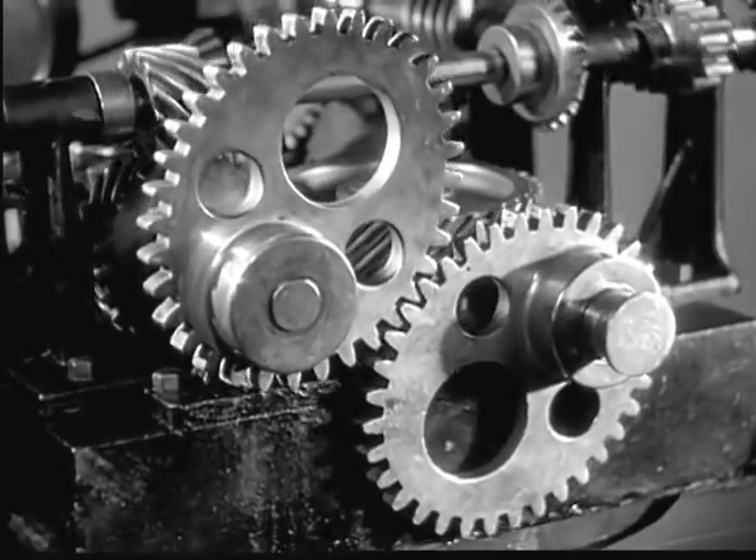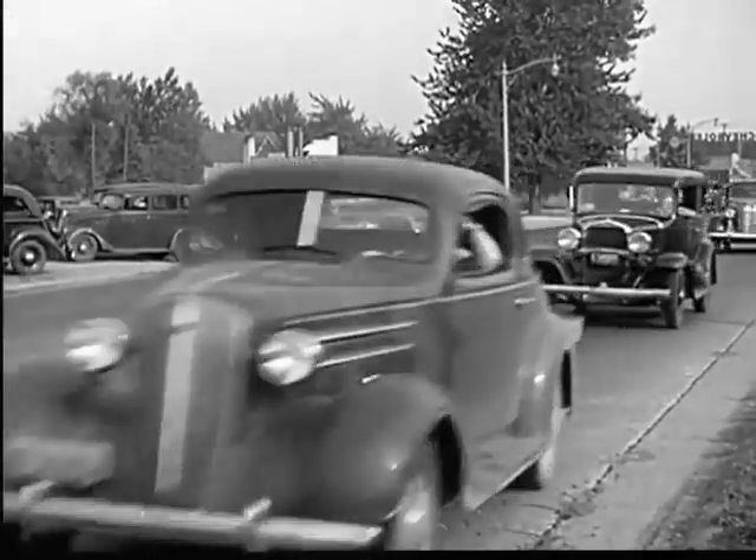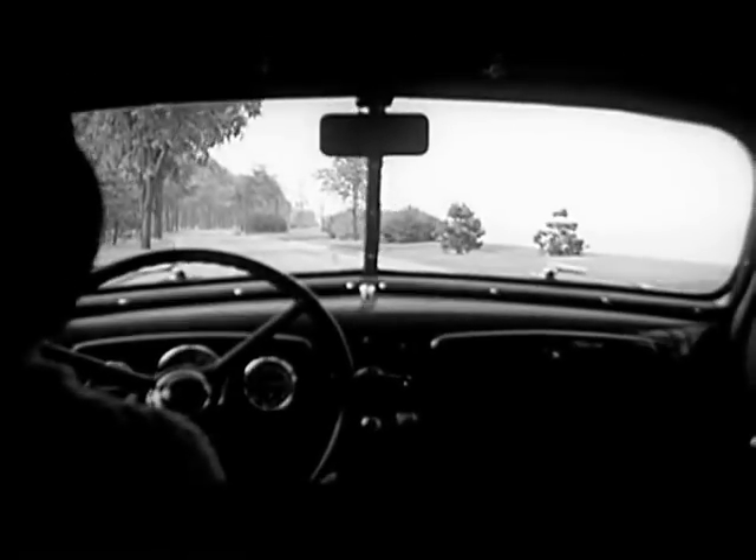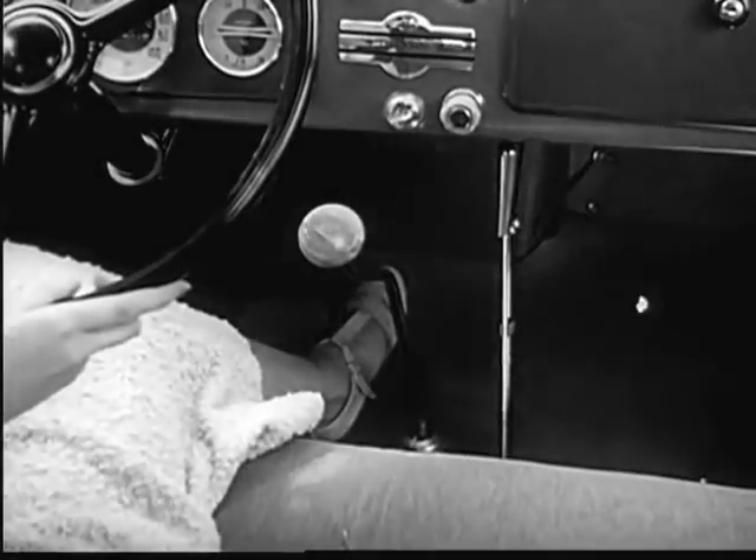Worm gears, bevel gears, and even lopsided gears. Over a hundred million gears are spinning over the roads in the transmissions of our automobiles. The transmission is located right at the bottom of the gear shift lever.